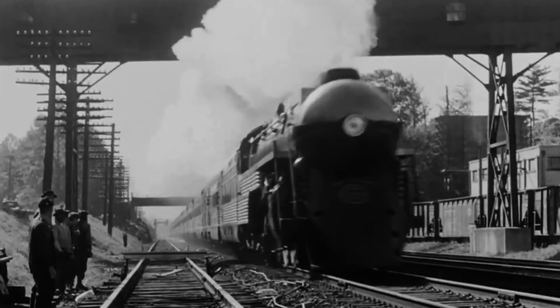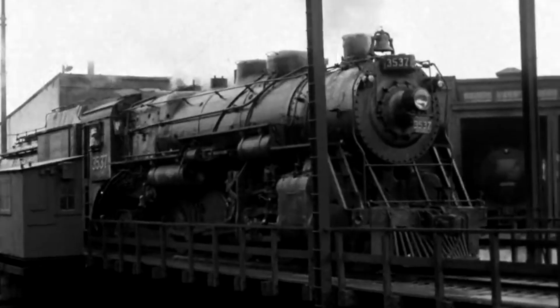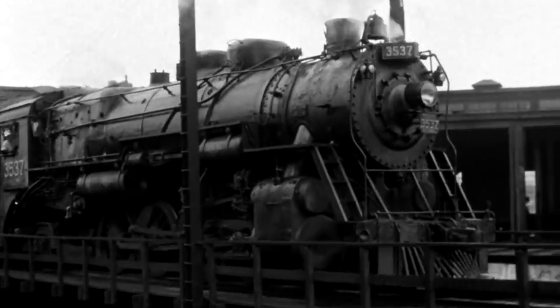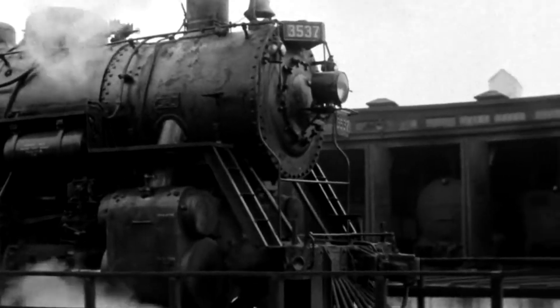So there you have it — a whole bunch of steam locomotives and where their wheel arrangement names came from. I'm sure there are far more variations, but Google and Wikipedia are there to help. Thanks for watching and I'll see you in another video.